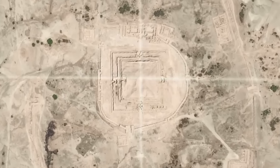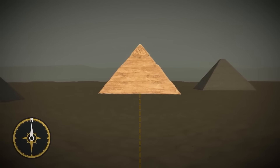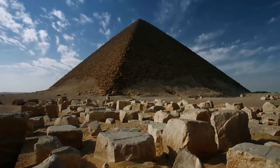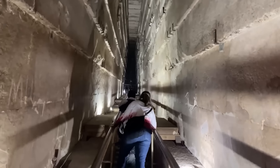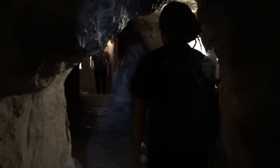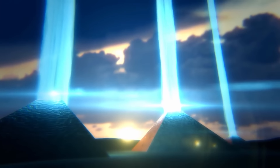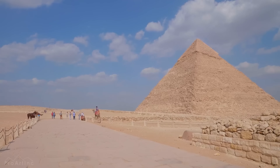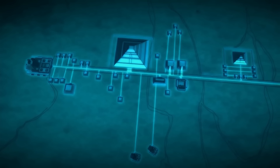One of the most compelling pieces of evidence for the Giza power plant theory is the presence of conductive materials within the pyramid. The Great Pyramid contains several large granite beams, some weighing up to 70 tons, which are highly conductive. Additionally, the pyramid's inner chambers and passages are lined with highly polished limestone, which could have acted as an insulator. This combination of conductive and insulating materials has led some researchers to suggest that the pyramid may have been designed to act as a giant capacitor or battery.